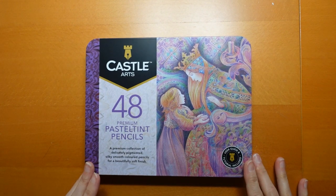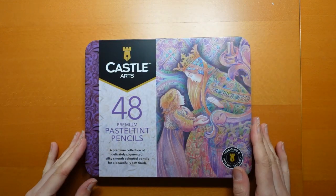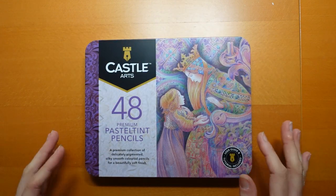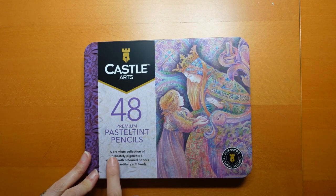So we have our tin. My light's reflecting a little bit - it's a really dull day, and if I turn it off you won't see. It says '48 premium pastel tint pencils - a premium collection of delicately pigmented, silky smooth coloured pencils for a beautifully soft finish.'